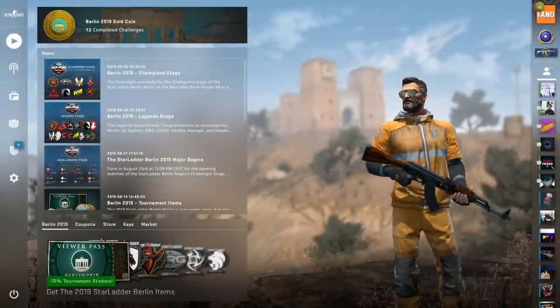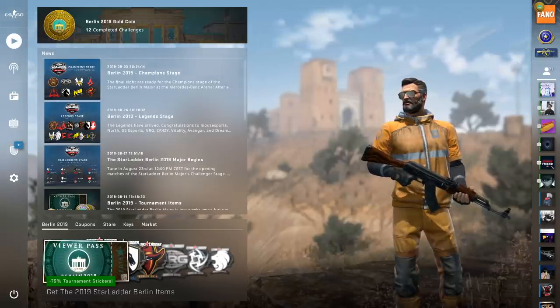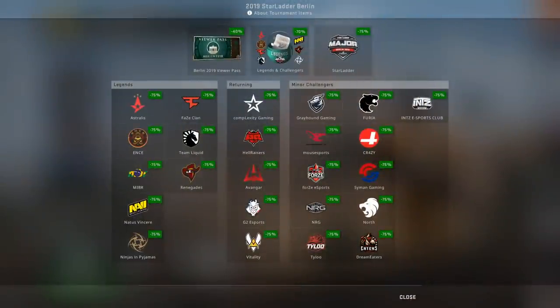If you open up CSGO, you can click on these tournament stickers down at the bottom left of your screen and go to the in-game store where you can take a look at all the stickers that are currently on sale for 75% off. You have a bunch of options — at the very bottom are all the teams that participated in the Berlin 2019 major, normal team stickers currently going for 25 cents a pop.